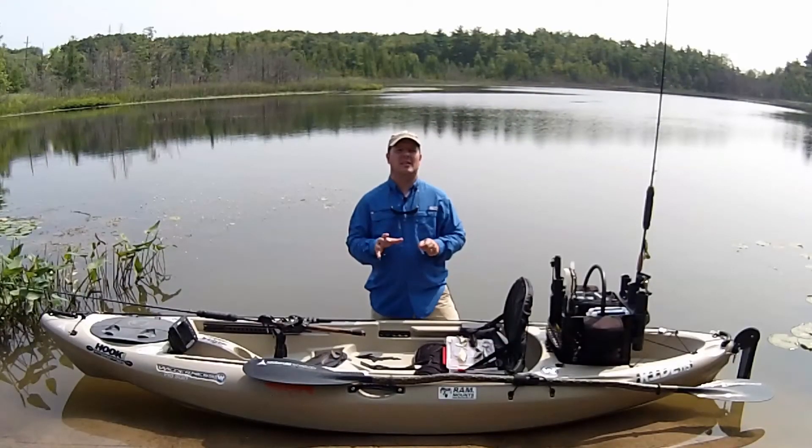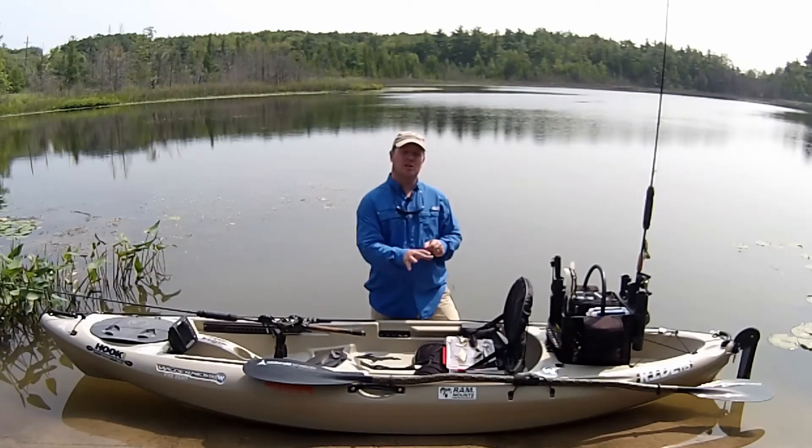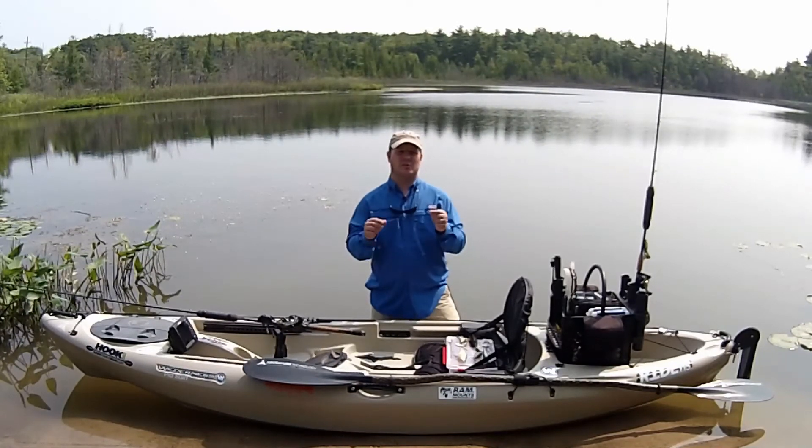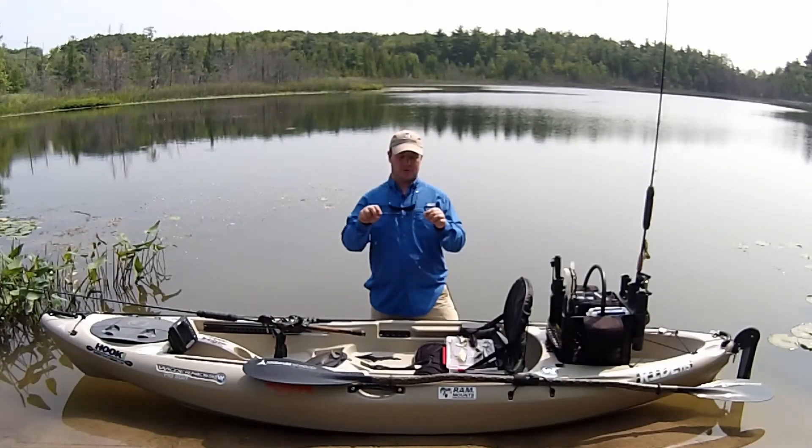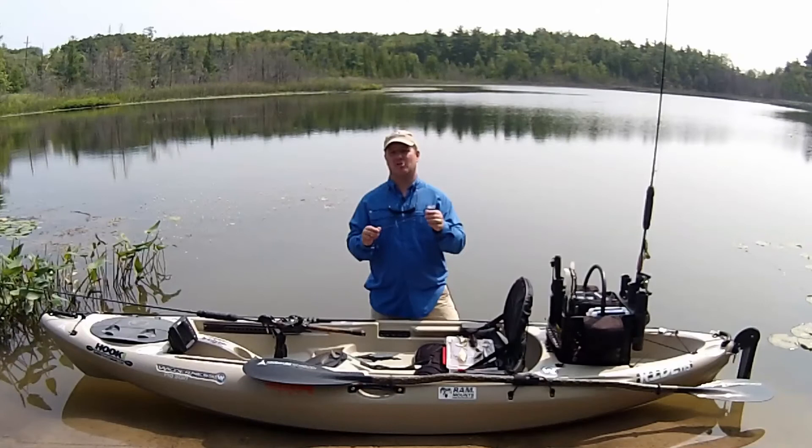Let's not forget that pike are toothy fish, so just as important as the lures you use to target them are the leaders. There are traditional stainless steel wire leaders, there are titanium leaders, and there are even fluorocarbon leaders in the 80 to 100 pound weight class that give you that invisible edge underwater when you're trying to get that big fish to strike.